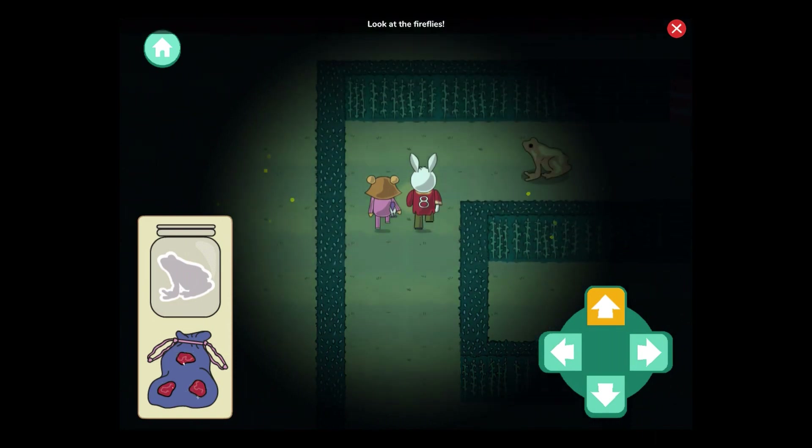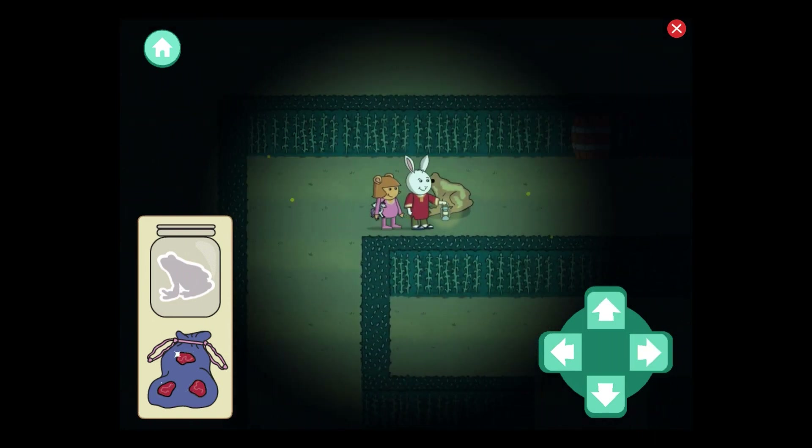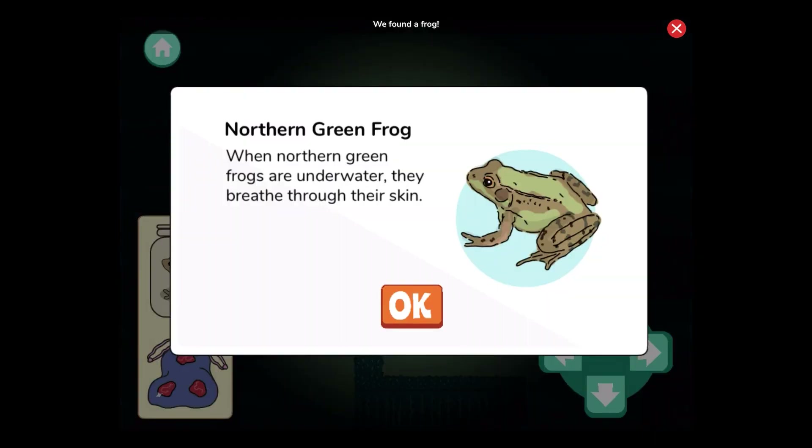Look at the fireflies. We found a frog! Fun fact: when northern green frogs are underwater, they breathe through their skin. I wish I could do that.